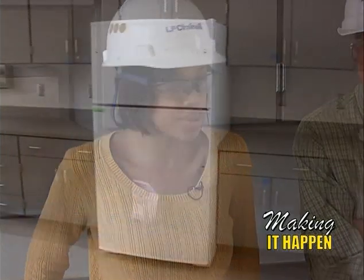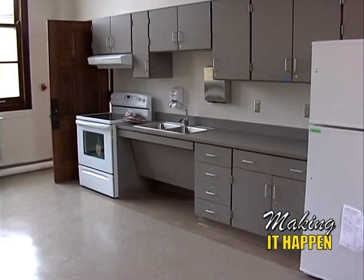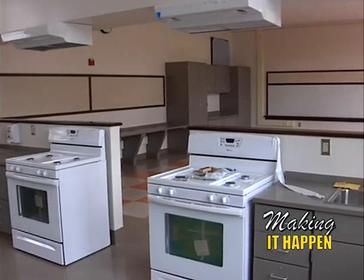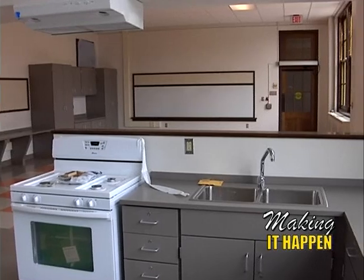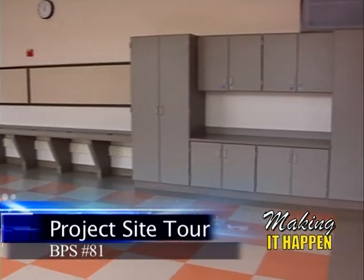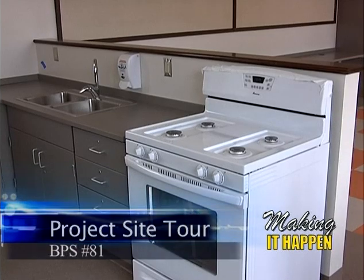We're in the home and careers room. We recently had all the residential appliances delivered — stoves, refrigerators, dishwasher, washer and dryer. The area we're standing in now is the workspace, and behind us is the instructional space. This is the original space for home and careers, but it's been updated with more modern equipment and looks a lot better.